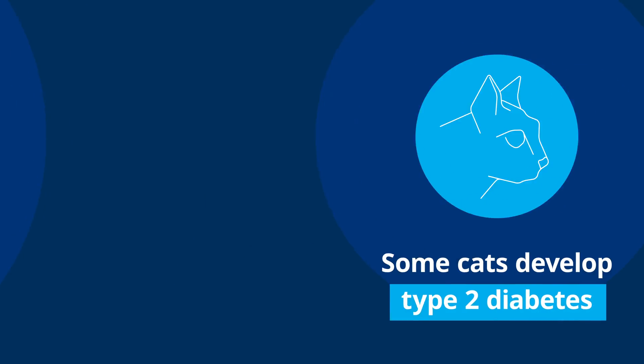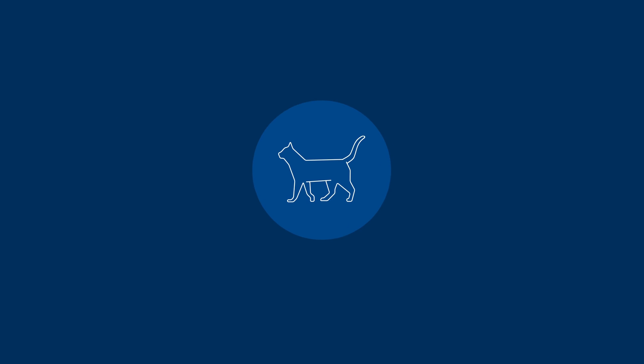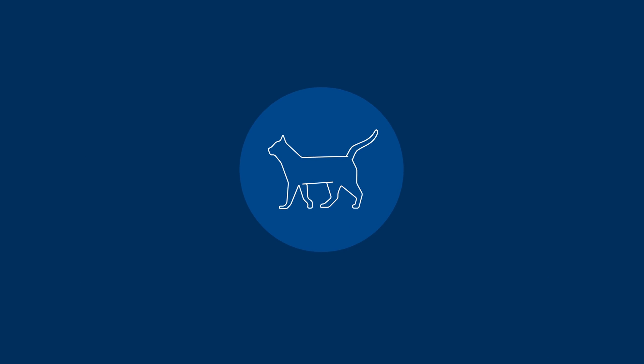In cats, we see both types, but cats do get a lot of what we call Type 2 diabetes, and that has to do with their diet and potential weight. Some cats that we diagnose are overweight, and in some cases we can get them on an appropriate diet, get weight reduction involved, and sometimes those cats no longer require insulin in the future.